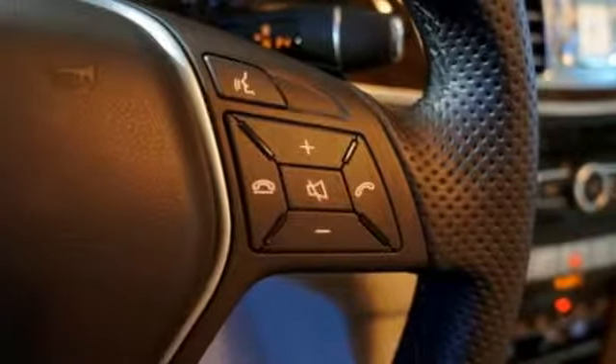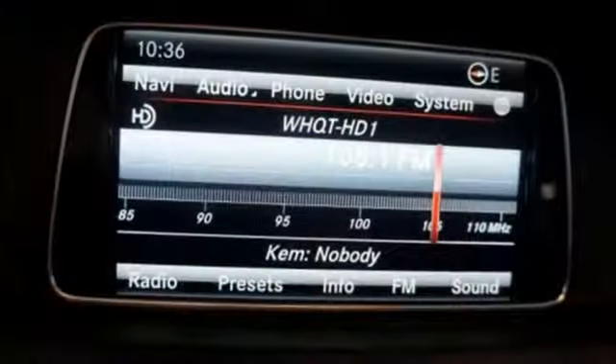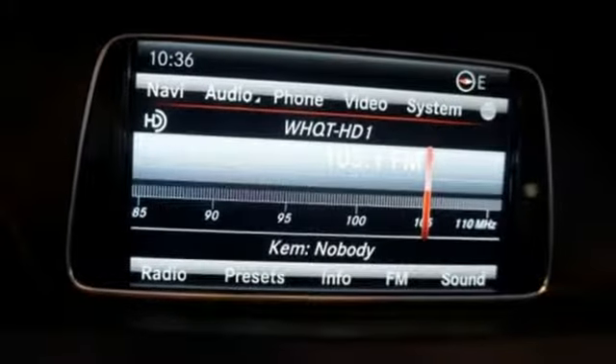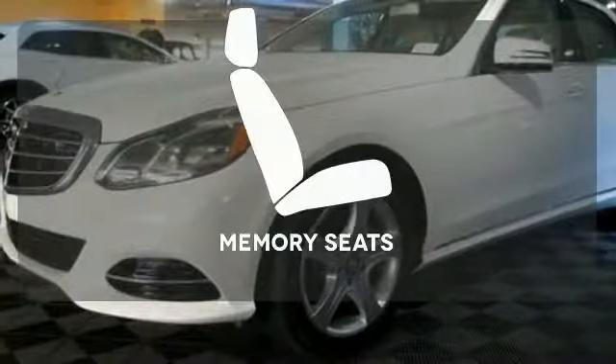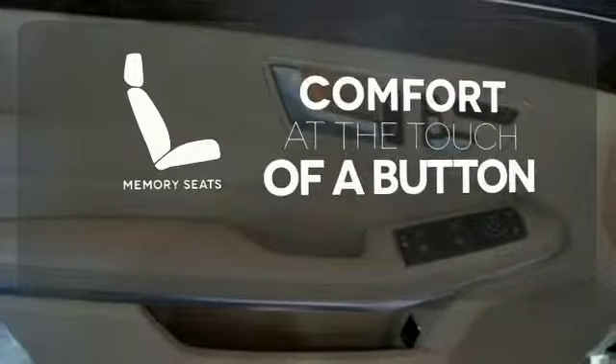Inside, it includes climate control, driver memory settings, a garage door transmitter, multiple airbags, and an auto tilt-away steering wheel. Get comfortable with the touch of a button, thanks to the memory seats.